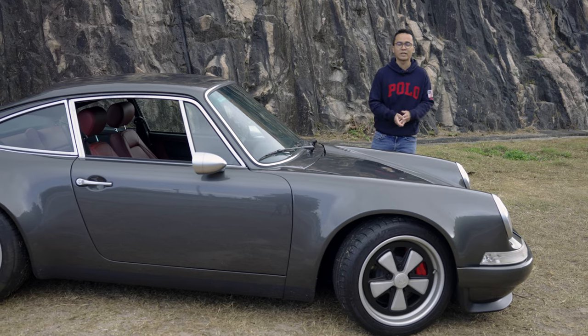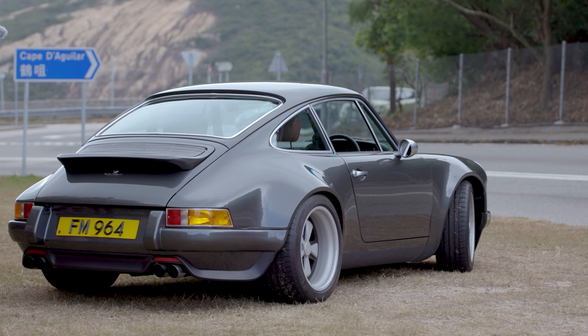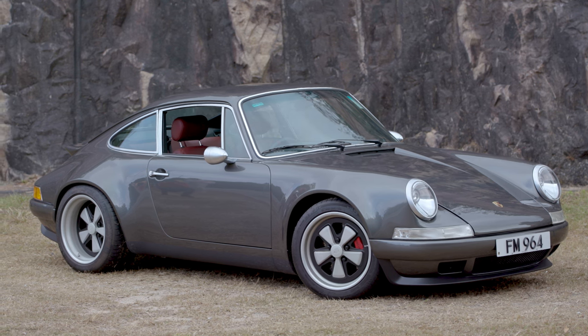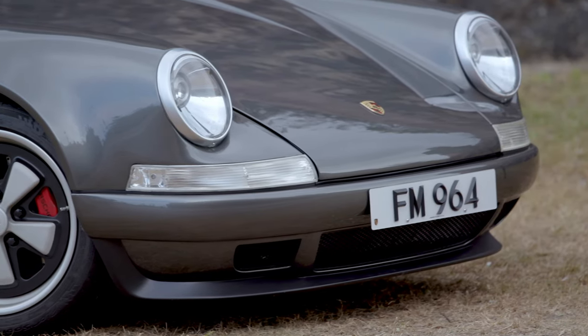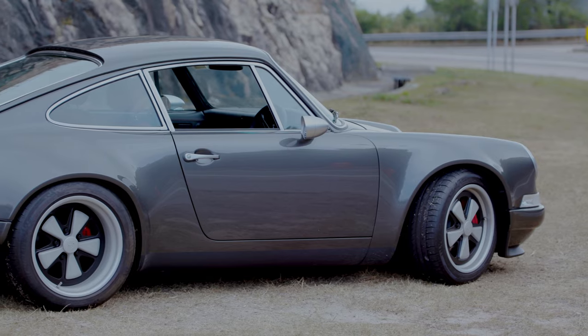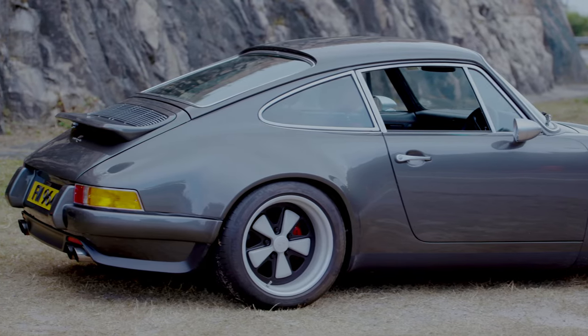The car we have here today is actually based on the 964 Carrera. Like Singer, Theon Design only mods the 964. But as you can see from the exterior, it has been backdated to the 70s 911s, including this extended long bonnet which extends all the way to the end. Front and rear tracks have been widened, including a wide rear body.